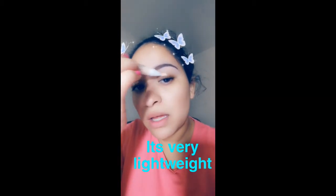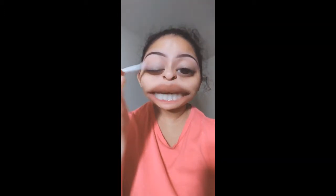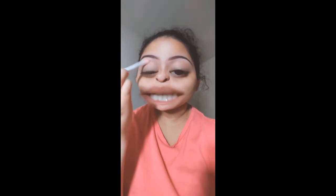I'm gonna take this matte shade from the Rose in the Air palette by Wet n Wild and just put that all over my lid since we just laid down that concealer to prime. Then taking this orange shade from the Not a Basic Peach palette by Wet n Wild, I'm just gonna put that in the crease.